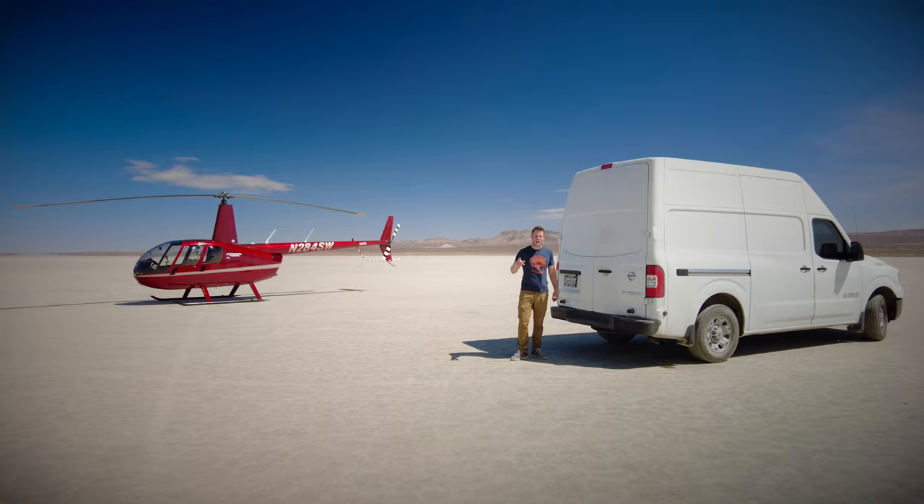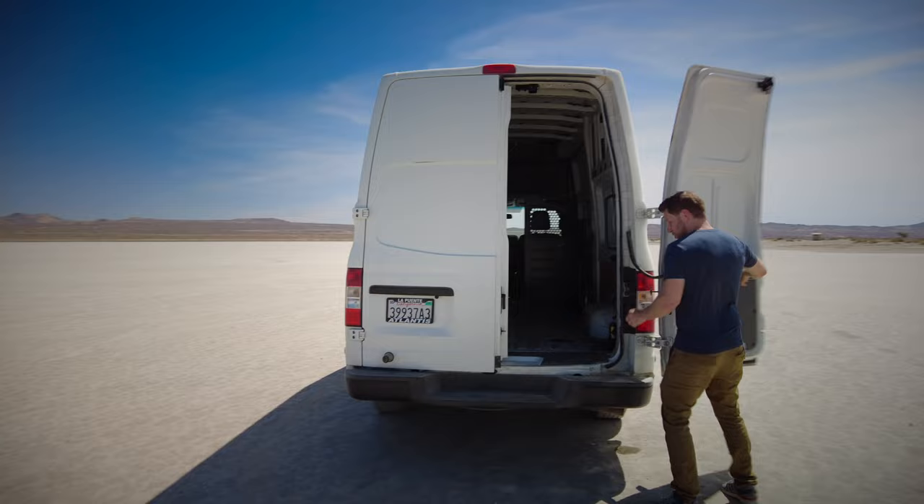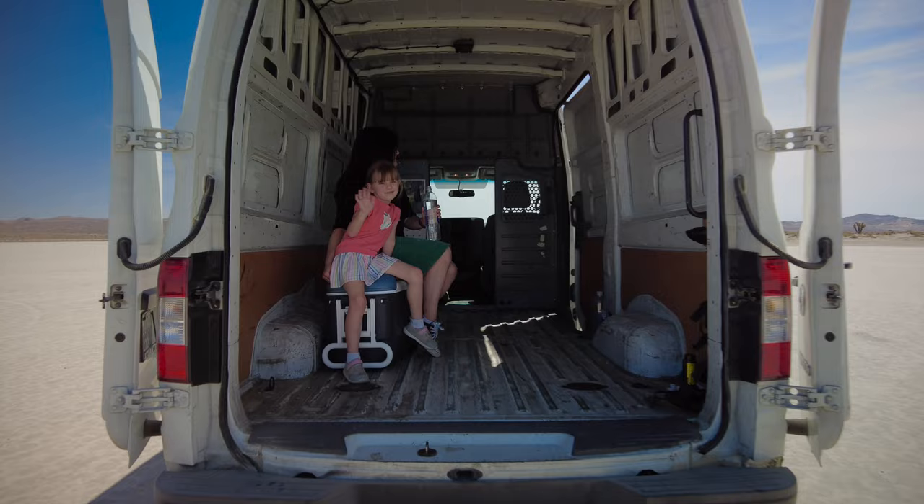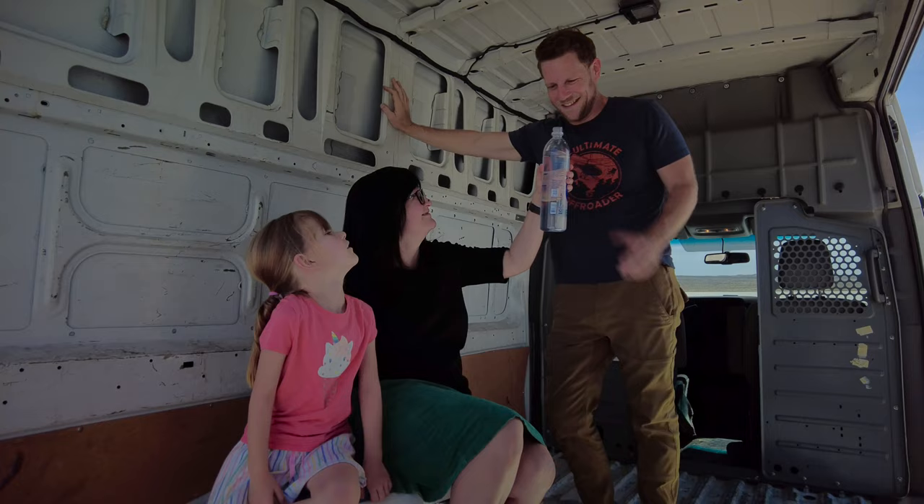One area where the Nissan NV really excels is access to the cargo area. These doors open super, super wide — 243 degrees on either side, French door style. You've got steps to get in super easily, and then there's a sliding side door that locks into place with a step there too. Access to this van is very, very easy — if that's a thing you want.